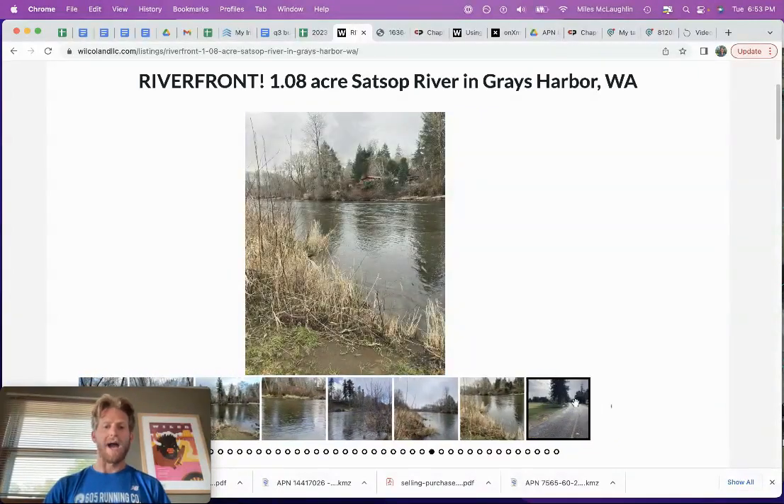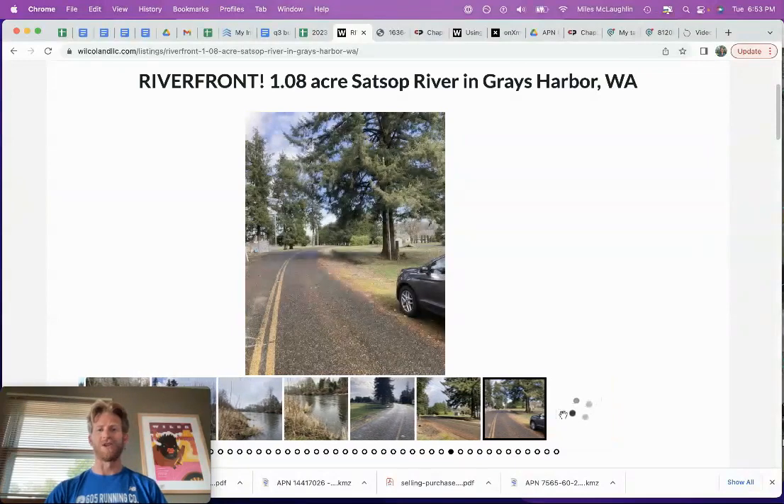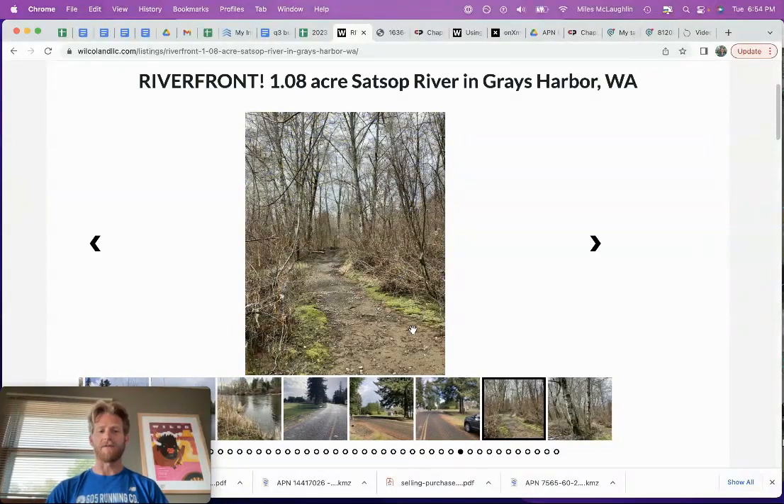I get the question: can I go access this? We offer more of a self-service model — yes, you can go visit this property anytime you want. It's in this quaint, cool little neighborhood. It's a great recreational investment. It's not too far from Olympia, not too far from Shelton, Washington. It's just east of Aberdeen.